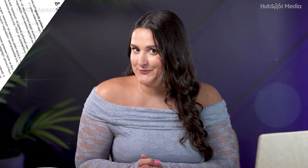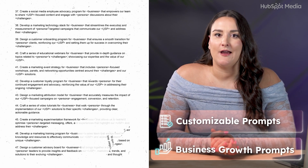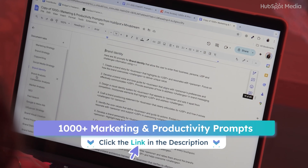It is your lucky day because I have a little cheat sheet for you. If you want more than 1,000 pre-written prompts, HubSpot and Mindstream dropped a free prompt library that is basically a cheat code to running your business smarter. I'm going to show you how to use it properly throughout the video, and I've linked it below. Trust me, you're going to want it.